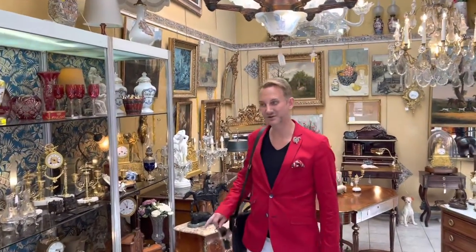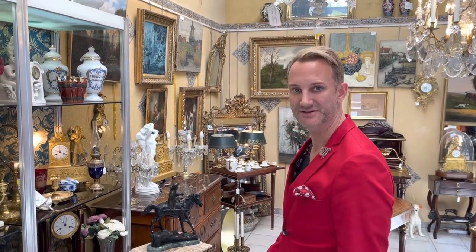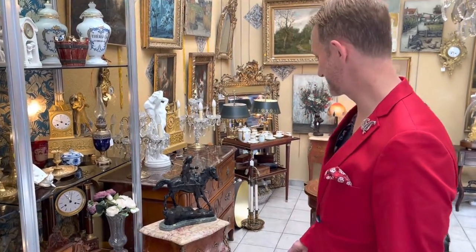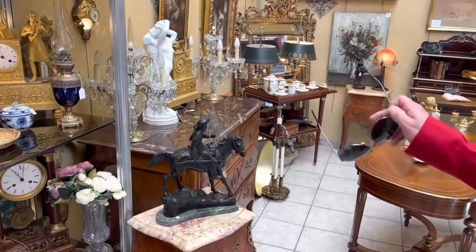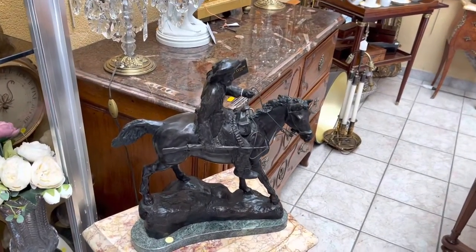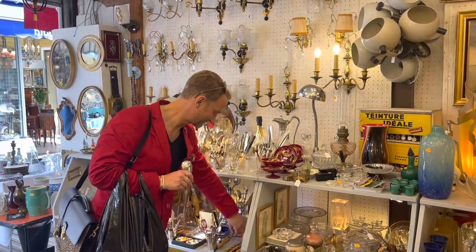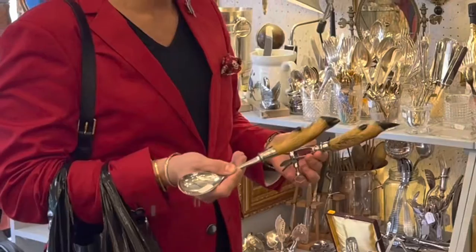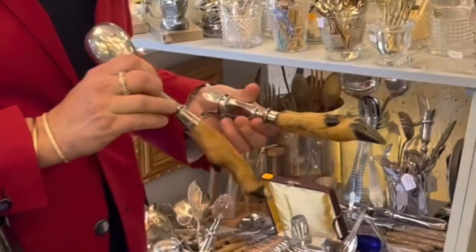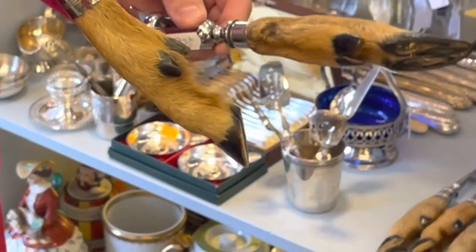I always love brass statues, and there's something about brass statues with horses that I always need. Now, if I got this, my luggage would be way overloaded. It's a little too macabre for me — I don't think I can do that.